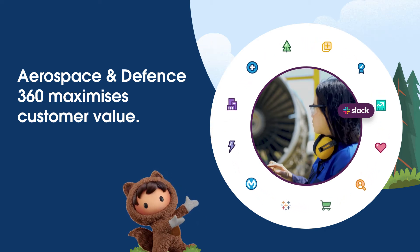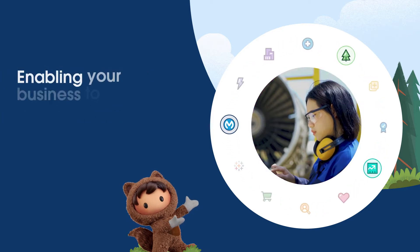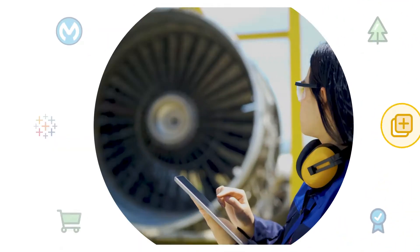Aerospace and Defense 360 maximizes customer value by enabling your business to unlock, analyze, act, and collaborate on data.